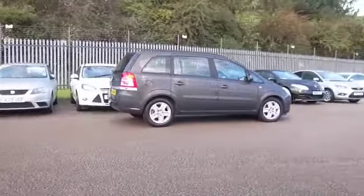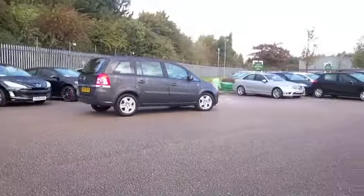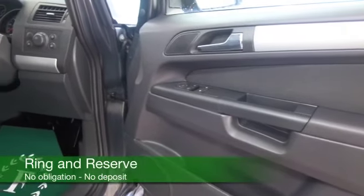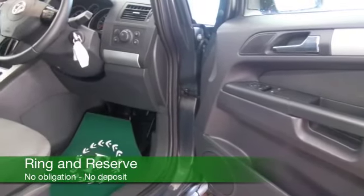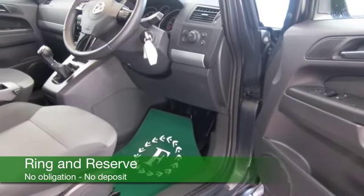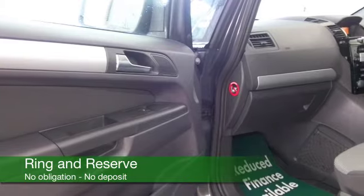The 1.7 diesel returns about 55mpg combined. This only has about 8,500 miles on the clock, and inside a cloth interior, CD with MP3 compatibility, electric windows — could be your new family friend.